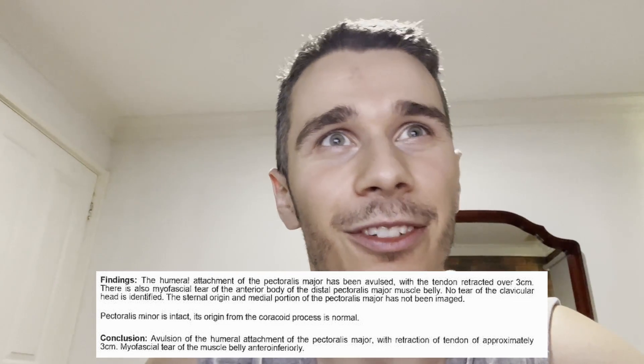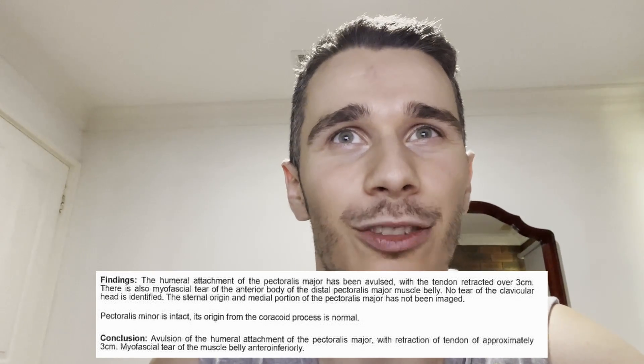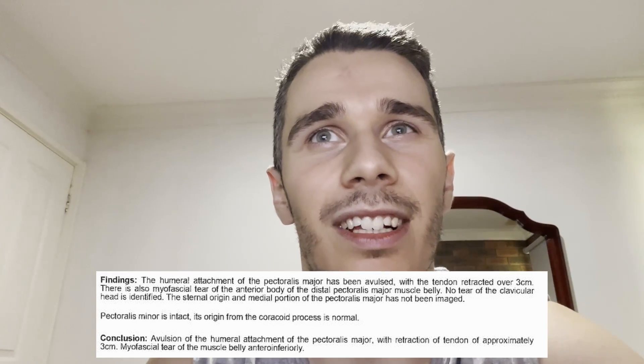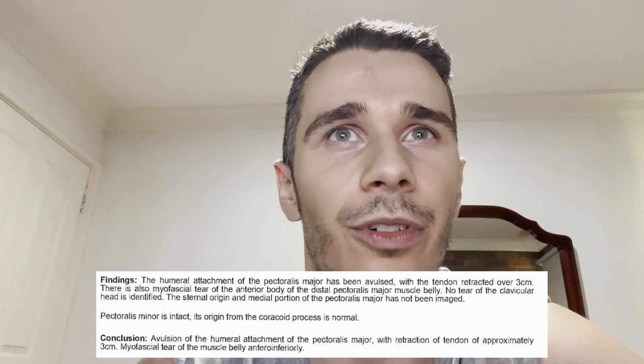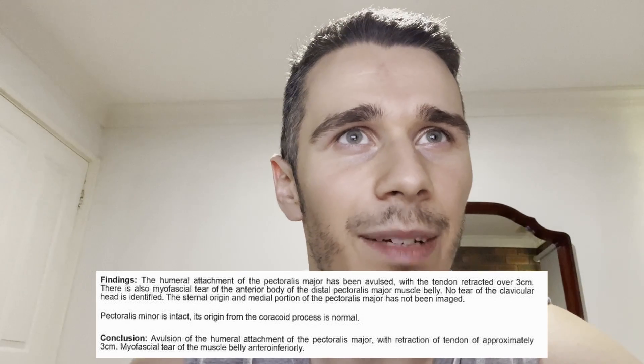I'm just going to read the findings here. It says: the humeral attachment of the pectoralis major has been avulsed with the tendon retracted over three centimeters. There is also myofascial tear of the anterior body of the distal pectoralis major muscle belly. No tear of the clavicular head is identified. The sternal origin and medial portion of the pectoralis major have not been imaged. Pectoralis minor is intact, and its origin from the coracoid process is normal.